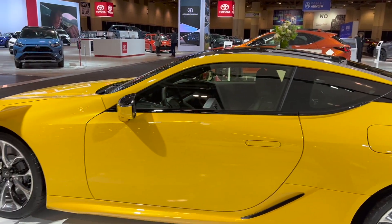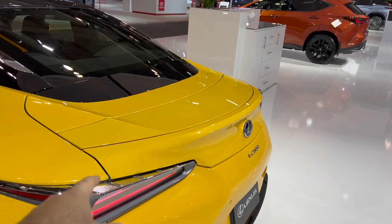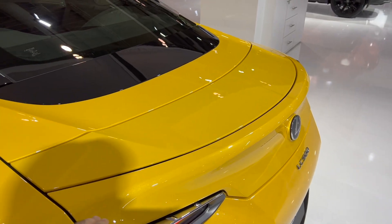We've got the side profile. So this is a spoiler that comes up at higher speeds — helps with stability.